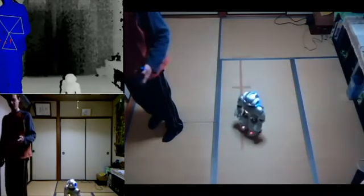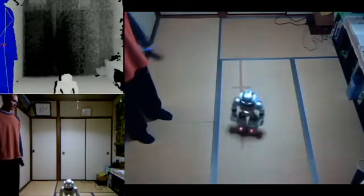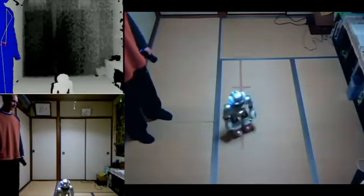It's a neat experiment, but unfortunately I think controlling the robot like this doesn't really have any advantage over using a joystick. Let's try a few more.